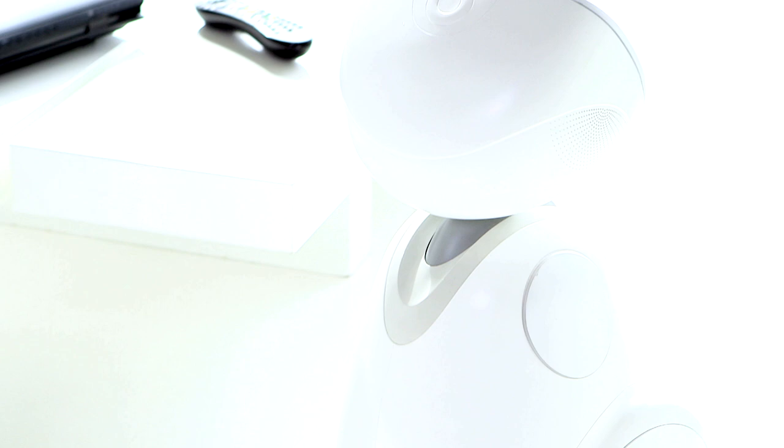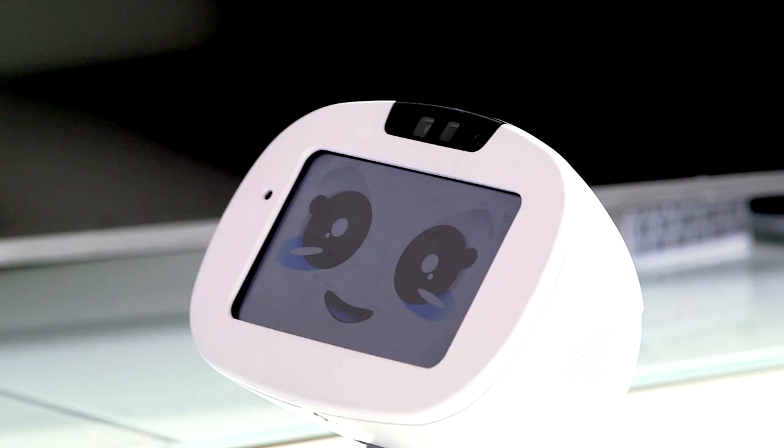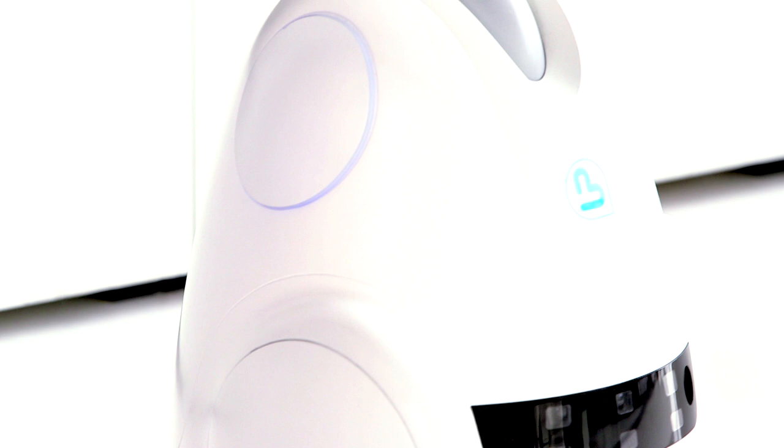Connected home robots are something that's happening more and more. Coming out this year in December is Buddy — a home companion robot connected to the internet. He's got cameras and facial recognition so you can make Skype calls, and he's also got some nice security features. You can operate Buddy remotely, push him around the house to see if everything's okay while you're away on holiday.